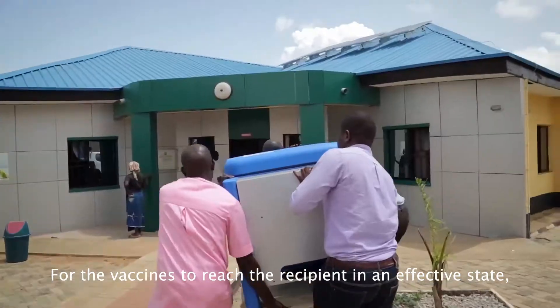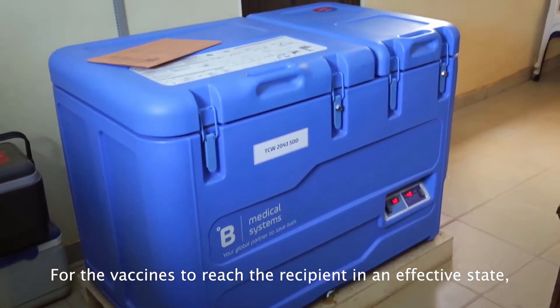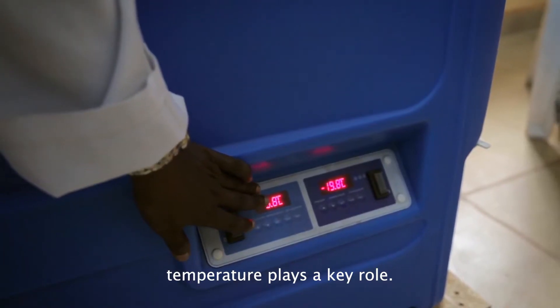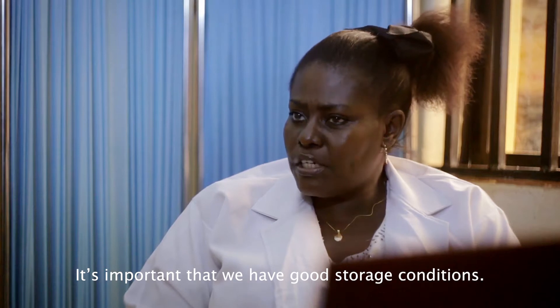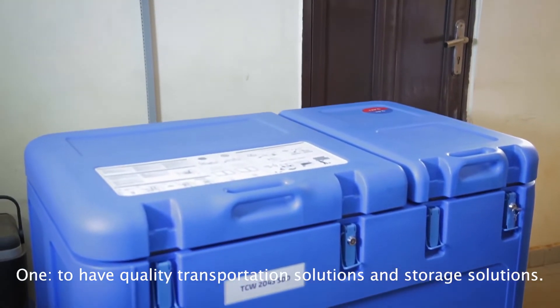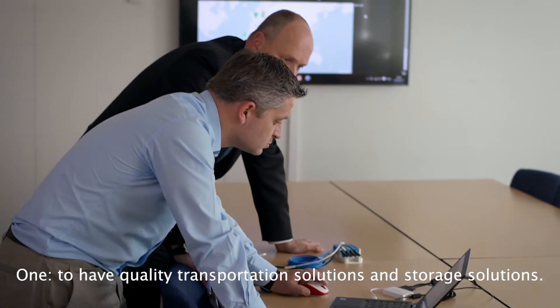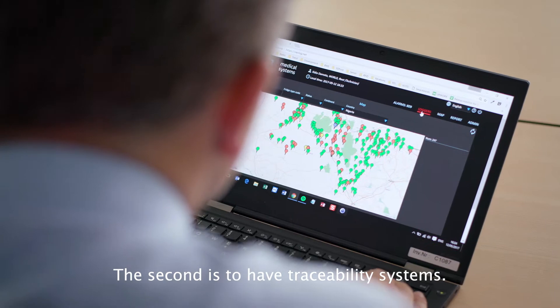For vaccines to reach the recipients in an effective state, temperature plays a key role. It is important that we have good storage conditions. There are two ways to secure this: one is to have quality transportation solutions and storage solutions, and the second is to have traceability systems.